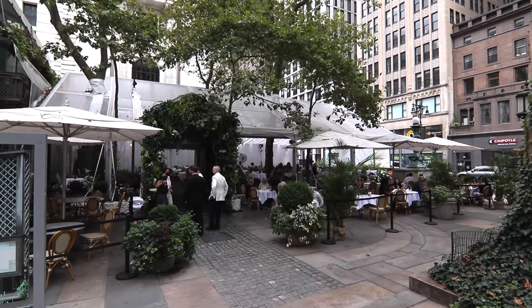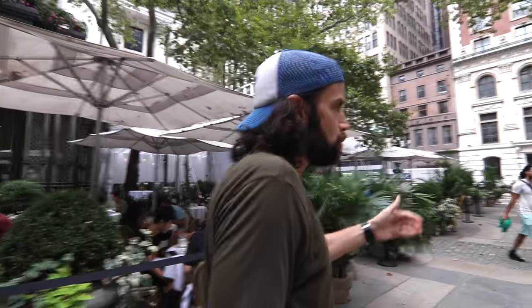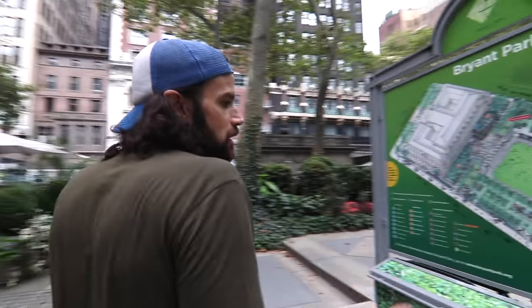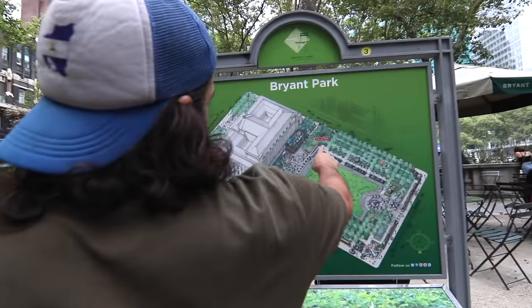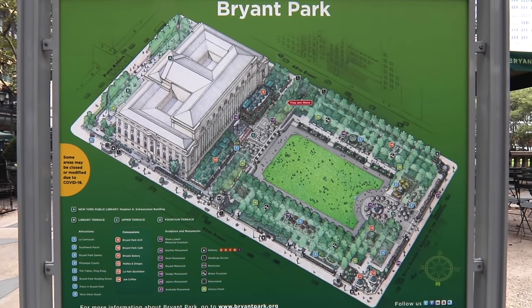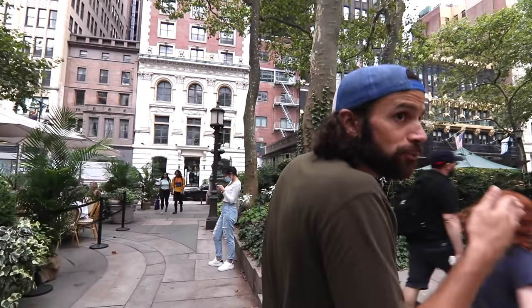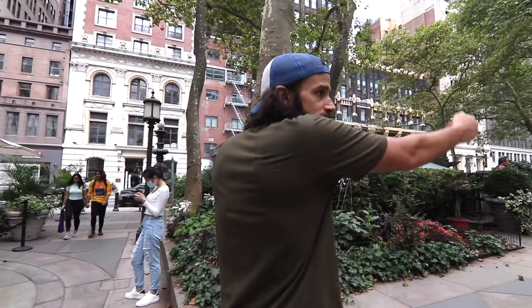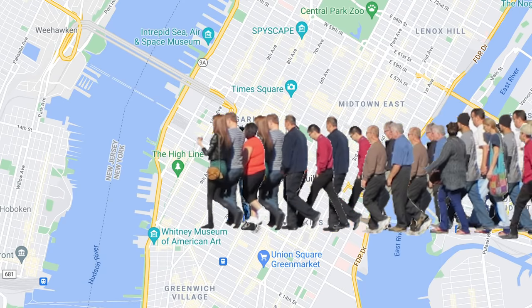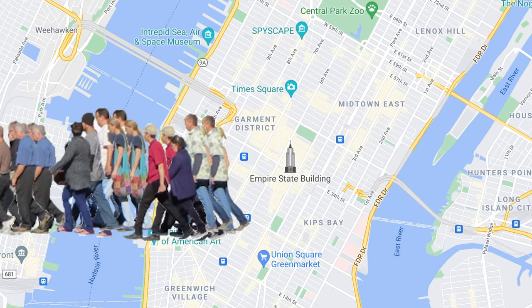We're walking down to 40th Street, which is the southern border of Bryant Park. The park stretches from 40th Street up to 42nd Street, starts over here at 6th Avenue in the west, and kind of goes to the middle between 6th Avenue and 5th Avenue in the east. Next to us is the New York Public Library, which I'll talk about in a second.